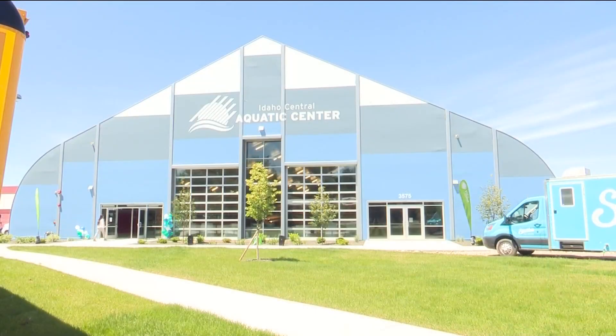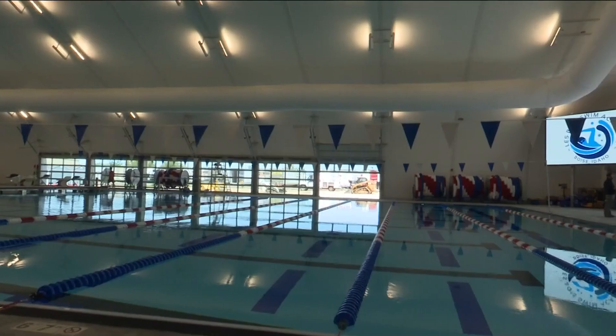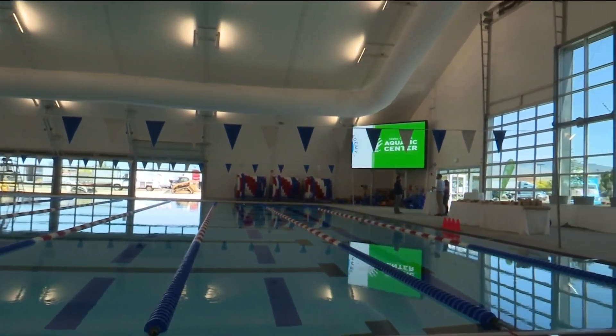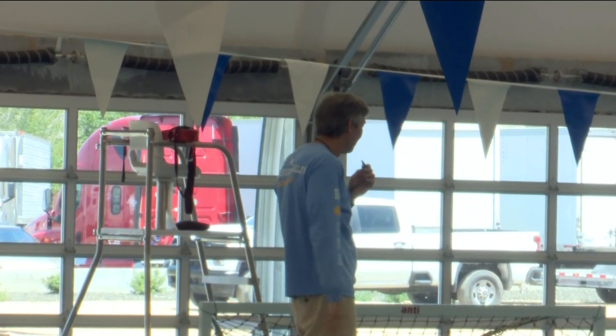New at 6, the Idaho Central Aquatic Center in South Boise is now open to the public. The 50,000 square foot building includes an 8-lane competition pool and a 6-lane warm-up pool. The need for more aquatic activity space sparked interest for many involved in this project.